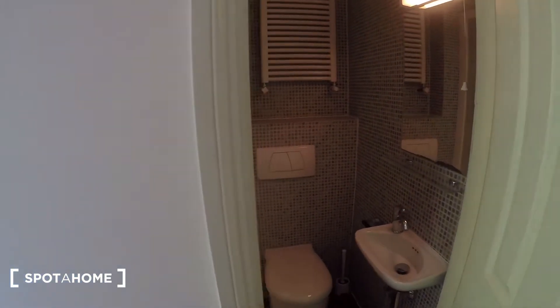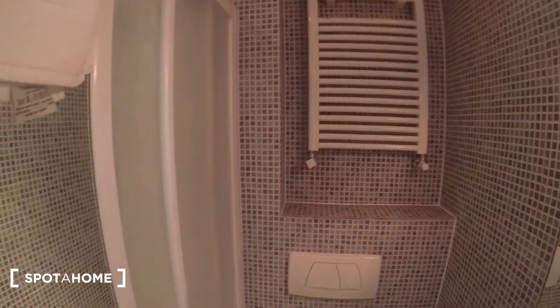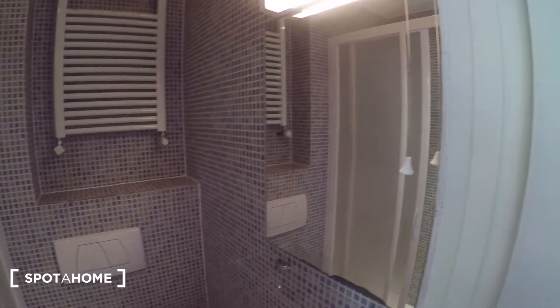Just through here is the bathroom. You can see the shower unit is just there. Toilet, heater, and sink and mirror just there.